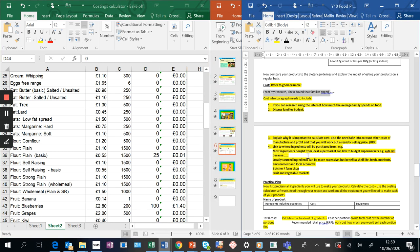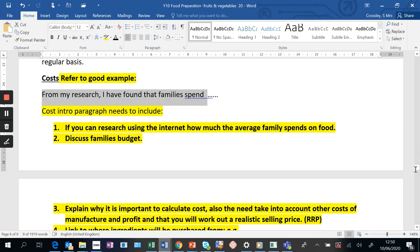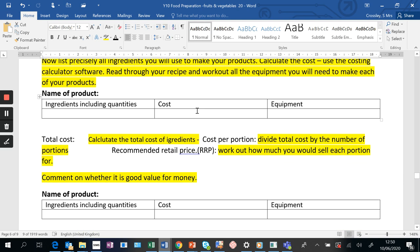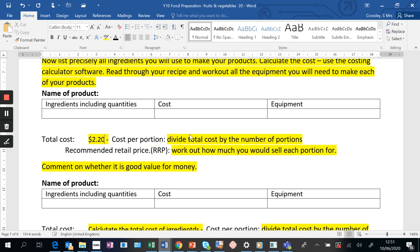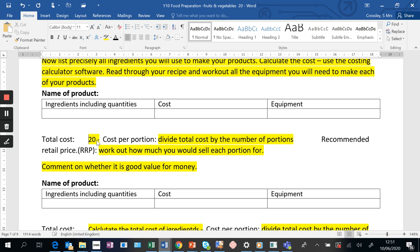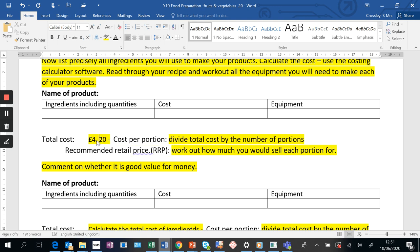When you get to the end of putting all your costs in, you'll see a total cost. Add up all the costs of all the ingredients. So if your total comes to £4.20, you put £4.20 in the total cost box. Then divide by the number of portions - if it serves four people, that works out at £1.05 per person. That's how much it will cost for the ingredients.